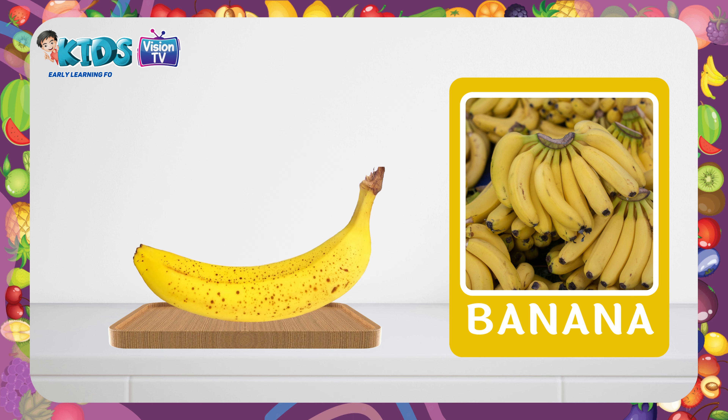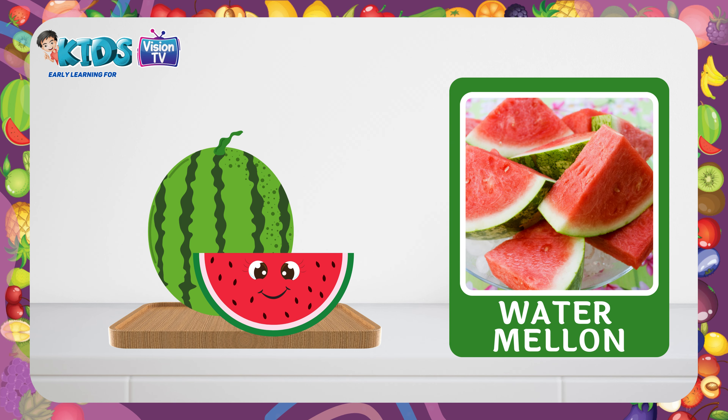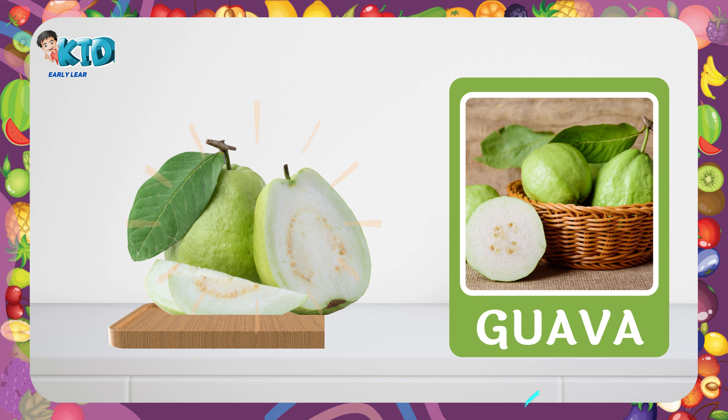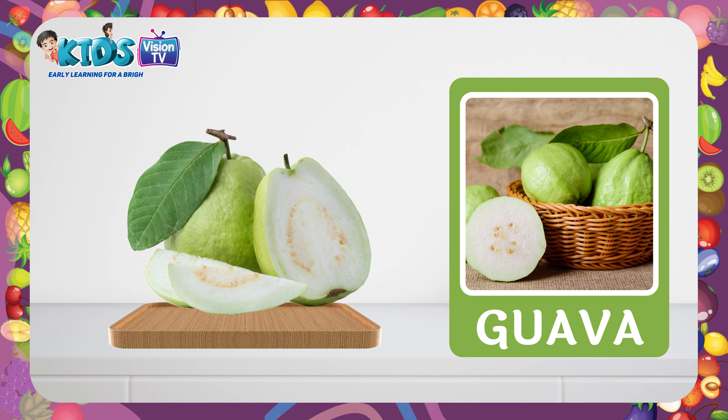Banana. This is a banana. Watermelon. This is a watermelon. Pineapple. This is a pineapple. Guava. This is a guava.